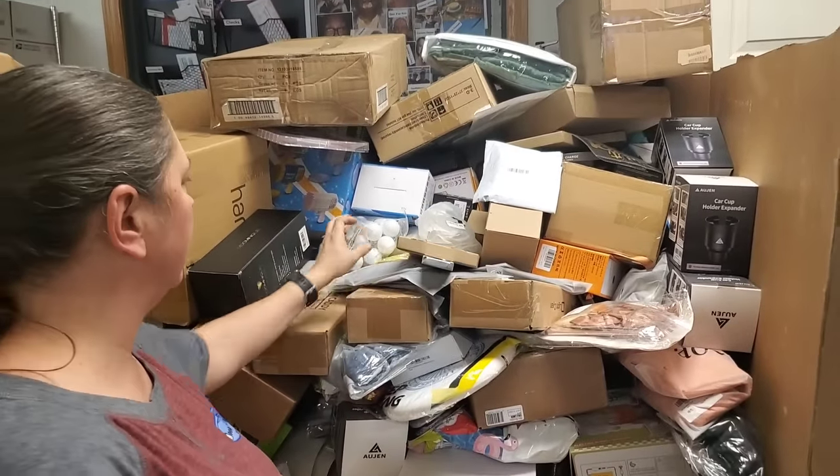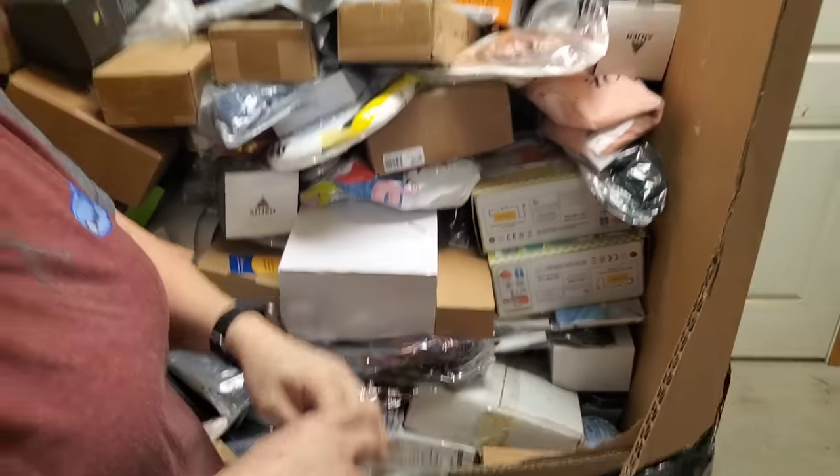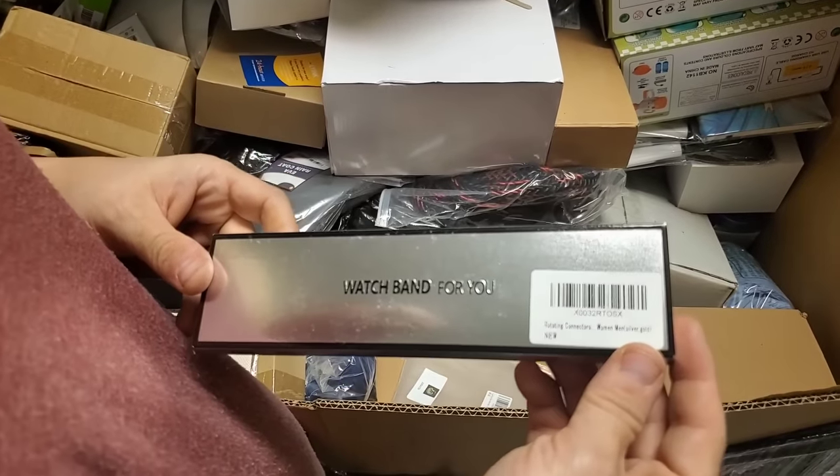Popcorn, bathing suit, ornaments. Watch band — well you gotta open it because it's for you. No, it's for you guys.